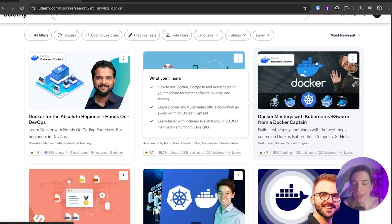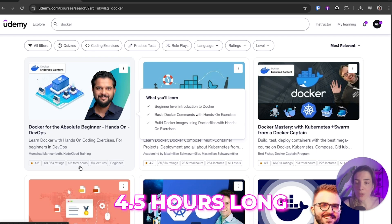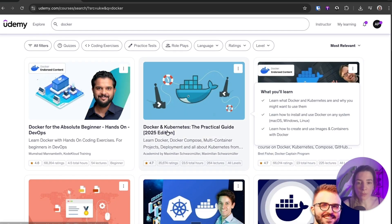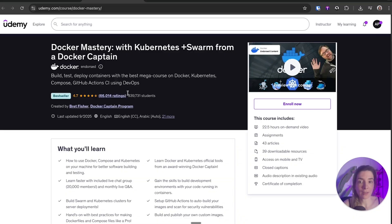To learn Docker, I really recommend this course from Udemy from Monshat Manambet — Docker for the Absolute Beginners, which is 4.5 hours long. But there are also great courses if you want to go deeper, like Docker and Kubernetes: The Practical Guide, where you also learn Docker Compose, or Docker Master with Kubernetes, Docker Compose, GitHub Actions, and DevOps.